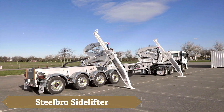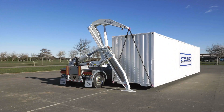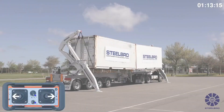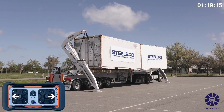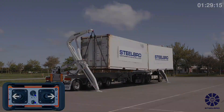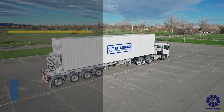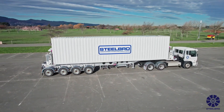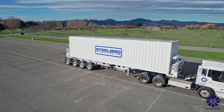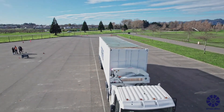The Steelbro side lifter is a versatile container handling solution designed for efficiency across a range of transport needs. The SB 121 offers a cost-effective option for light containers with a 12-ton capacity, while the SB 450 handles heavy loads up to 45 tons, including dual 20-foot containers. For regions with height restrictions, the SB 362 gooseneck model features a low chassis and 36-ton capacity. The SB 363 adds speed with quick stabilizer deployment, making Steelbro lifters ideal for fast, safe, and flexible container transport.